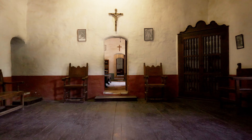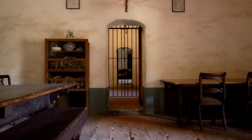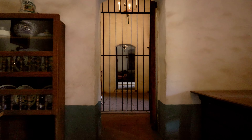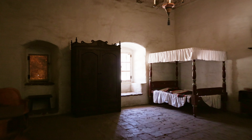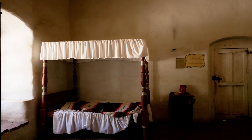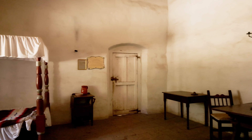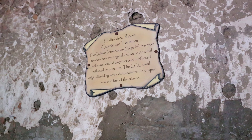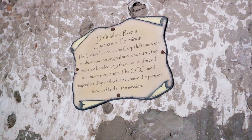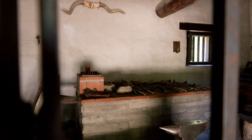We enter the convento, or the padres' quarters. In Spanish missions, the convento was the area where the Franciscan friars lived and worked. Beyond just providing housing for the local clergy, this area would have housed any visiting religious officials or other important peoples. They have done an amazing job restoring the quarters, bringing us back in time.